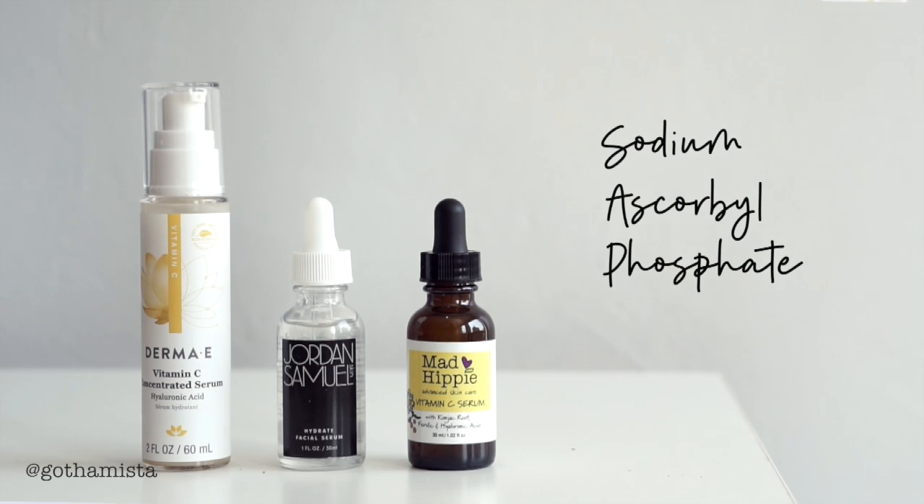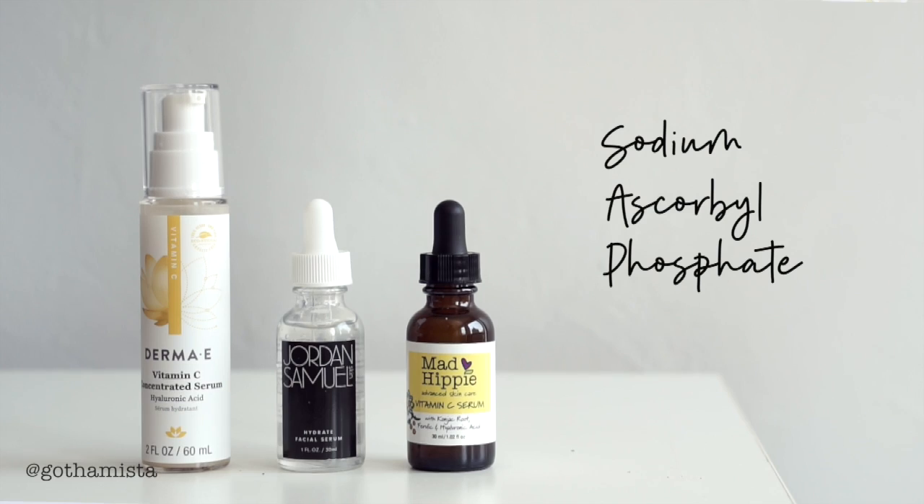Sodium ascorbyl phosphate is water soluble, it's stable, and appears in some of the most beautifully hydrating serums. This is a really soothing ingredient and has actually been shown to work really well on skin with acne or skin that is breaking out.